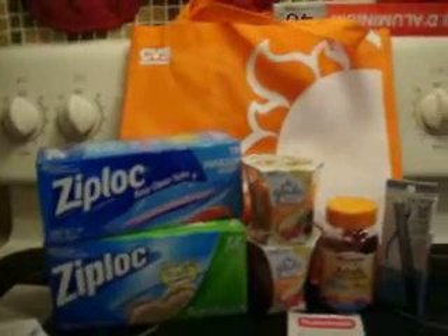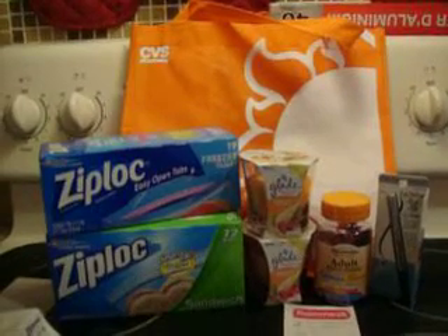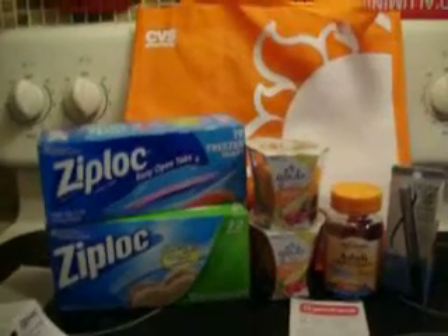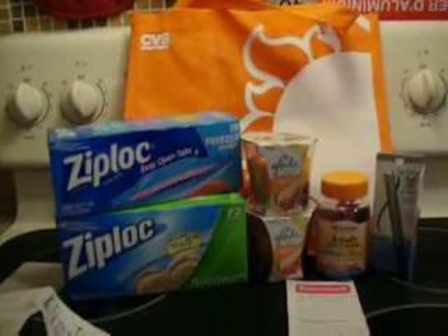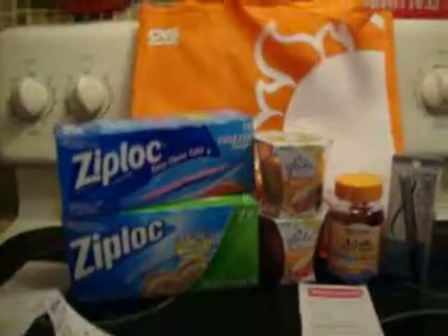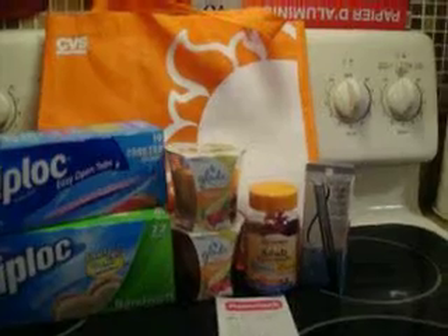I picked up the free CVS shopping bag. I did the two Ziplocs — I got 19 freezer quart-size bags and 72 sandwich bags. I noticed in the ad that it said it excludes sandwich bags, but when I went to the red box to scan it, it was on sale for two for $5.50, so I just went ahead and picked that up.